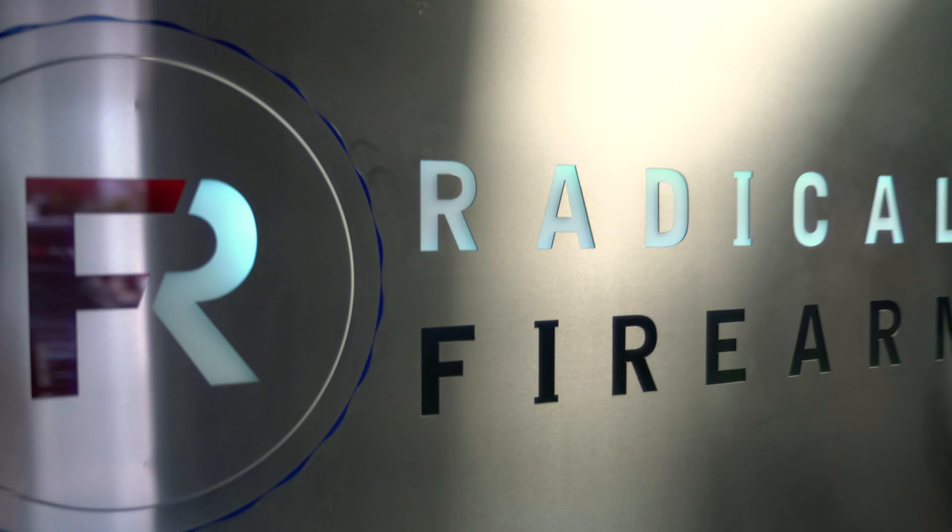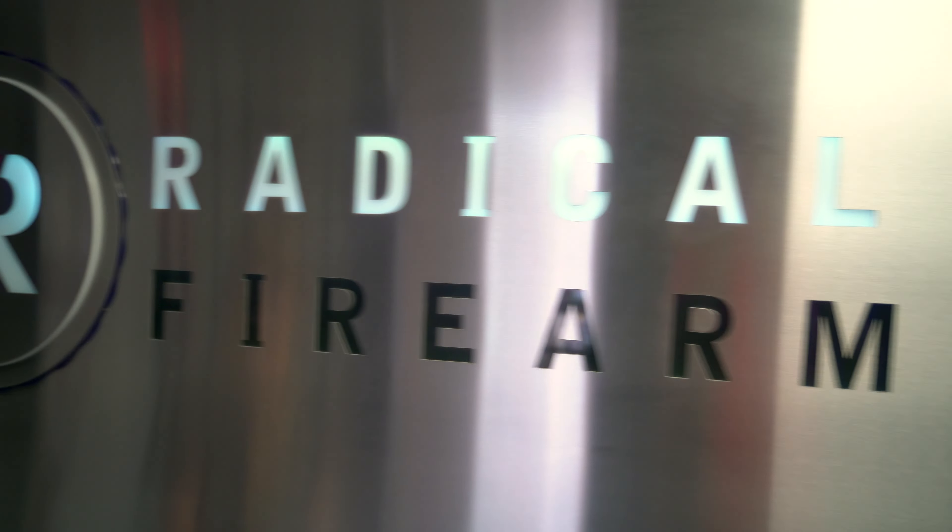Hey everyone, it's Ivan from KitBatcher.com for a kind of cool behind the scenes look into the industry, taking a look at Radical Firearms. When I was down in Texas for the Primary Arms shoot, which was awesome, I ended up getting an invitation to come over and check out Radical Firearms. They're located right there in Houston, so I took them up on it and went and checked it out.